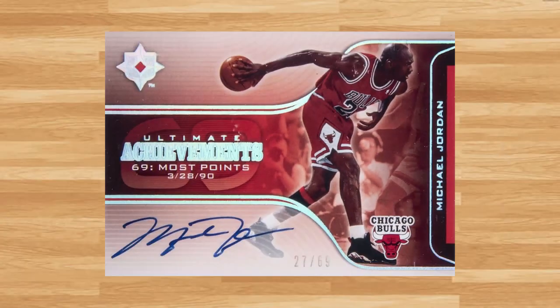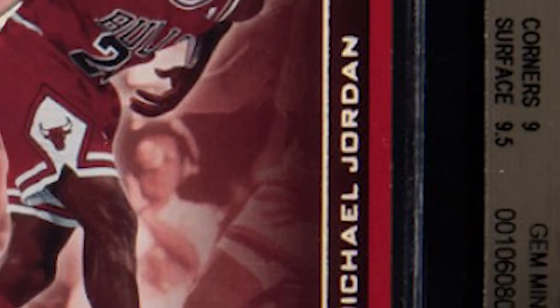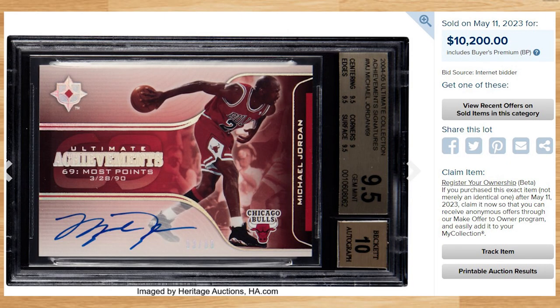This card at number 9 was a BGS 9.5 with a 10 grade for the auto and it sold for just over $10,000. This price is down, as the only other BGS 9.5 comp of this card I could find sold on eBay for just short of $20,000 back in June of 2022. Serial numbered out of only 69, the all-time record sale is still held by a black-label pristine Beckett 10 that sold for $96,000 back in March of 2022.